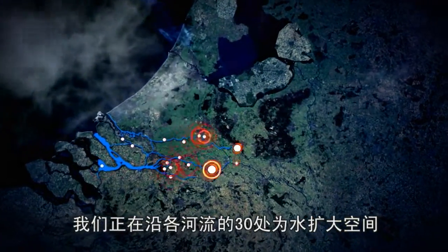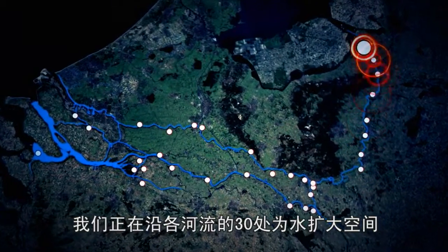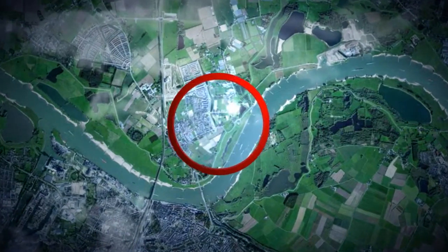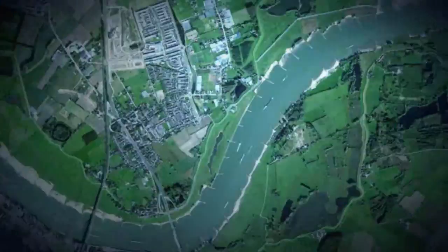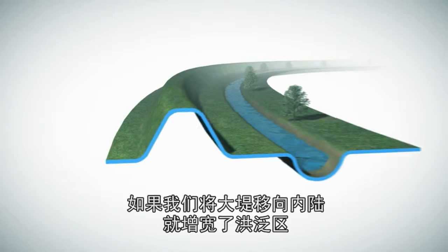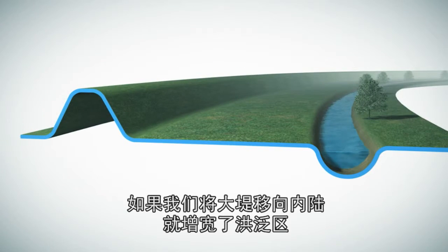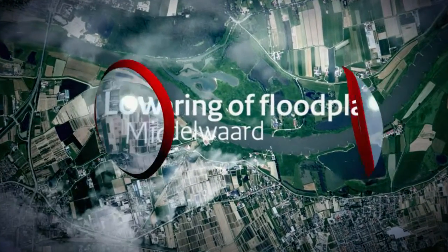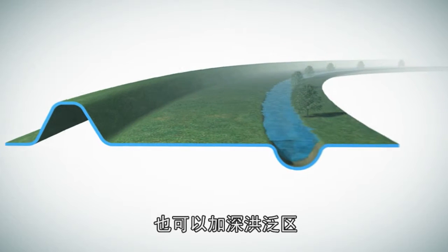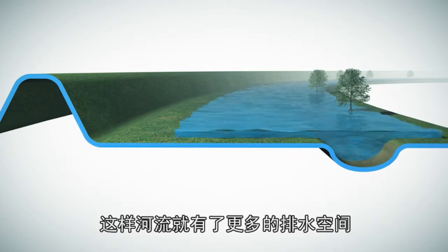Work is being carried out at more than 30 locations along our rivers to give water more space. By relocating the dikes inland, the floodplains will become broader. The floodplains can also be excavated, allowing the main river more room to discharge water.